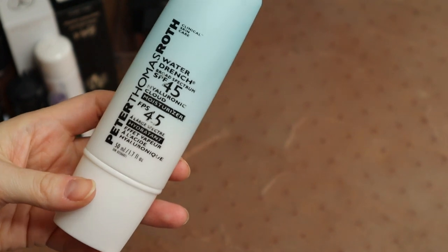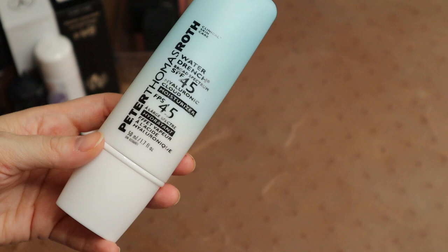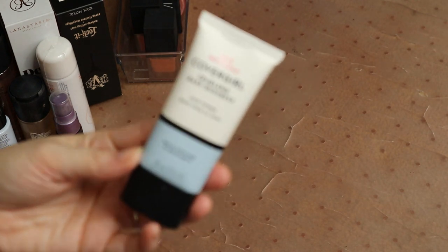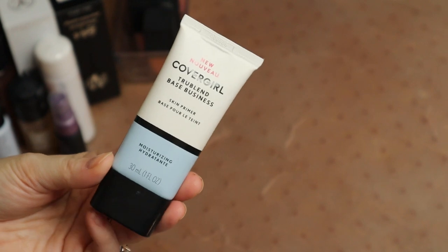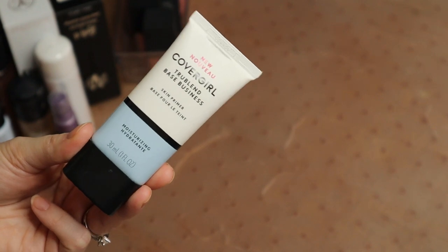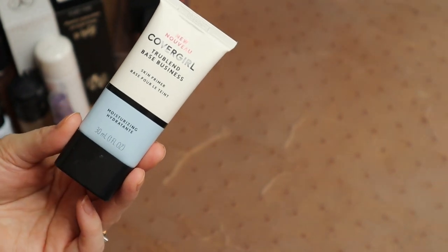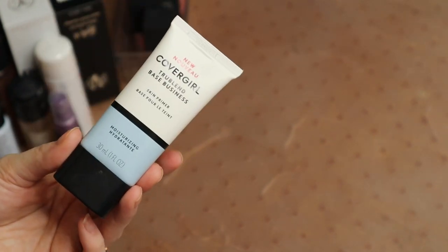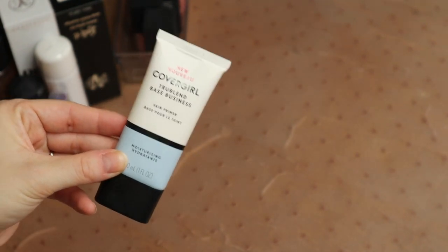I have my Peter Thomas Roth water drench cloud moisturizer — I love this, I talked about it in my favorites video, so I'm going to be keeping this. I have this CoverGirl moisturizing primer. To be honest, I've had this for years and it keeps making it through declutters into a use-it-or-lose-it pile, and then I don't use it. Every time I do use it, it kind of has the similar effect to if you put glue on your skin and it would peel off in beads — which is not cute at all when you've got makeup on top. So I'm just going to throw this out — it's definitely expired, it was only good for 18 months and I've had it for a couple of years.